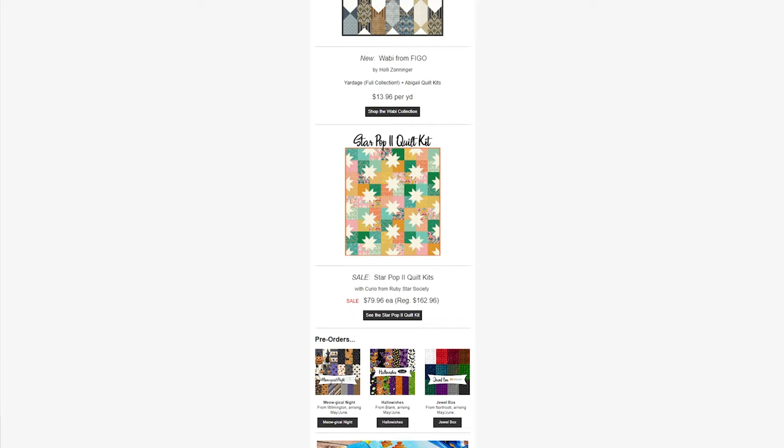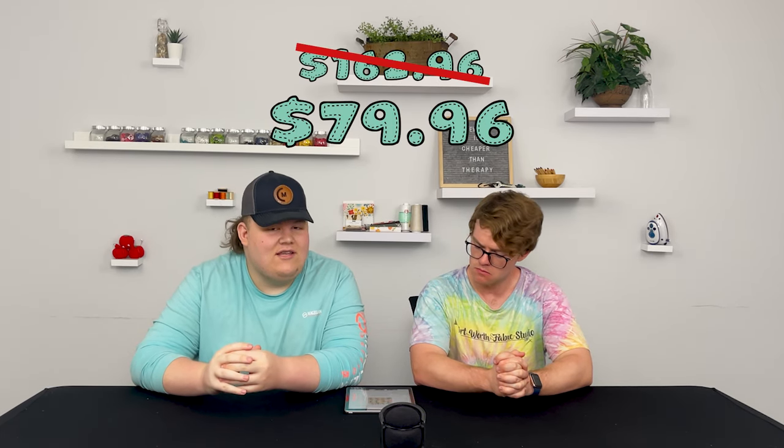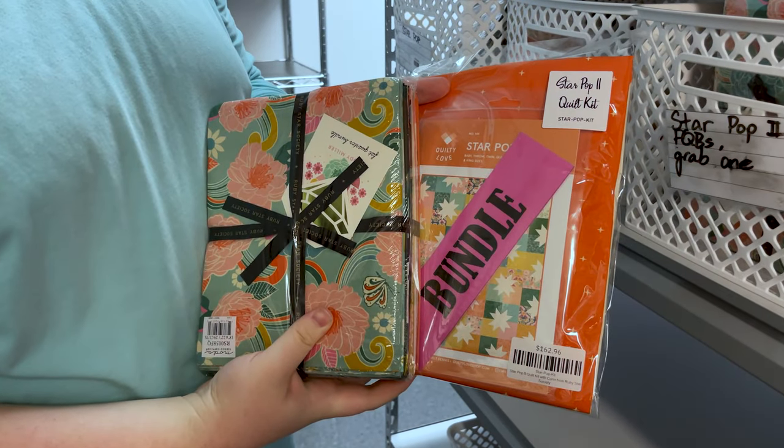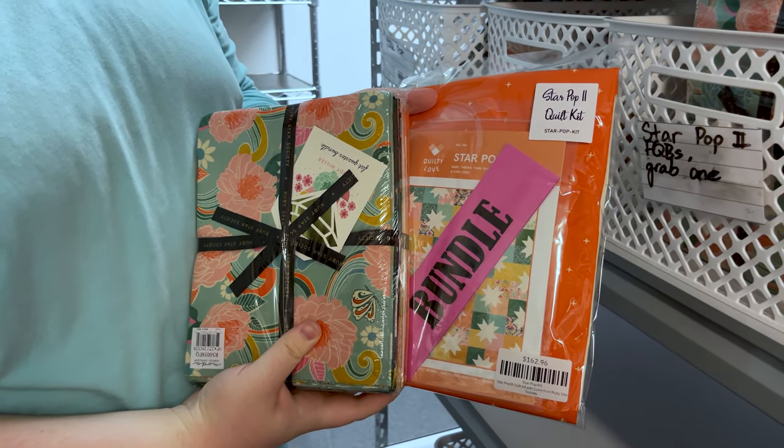All right, the next thing we have for y'all is a kit that is on sale currently, which is the Star Pop 2 quilt kit. It is usually $162.96, but it is now on sale for $79.96. So big old sale on that one — make sure you go get yourself a Star Pop 2 quilt kit.